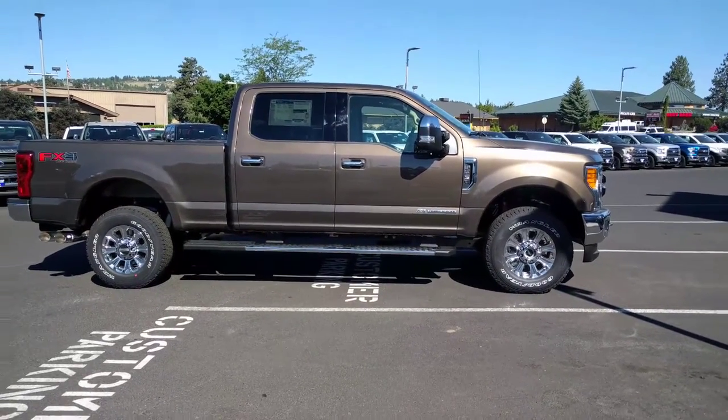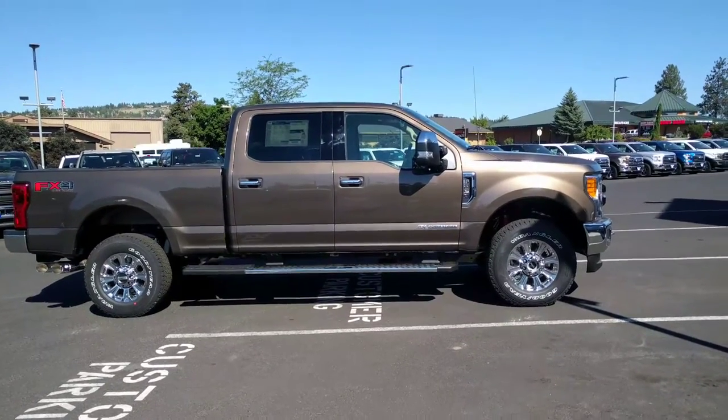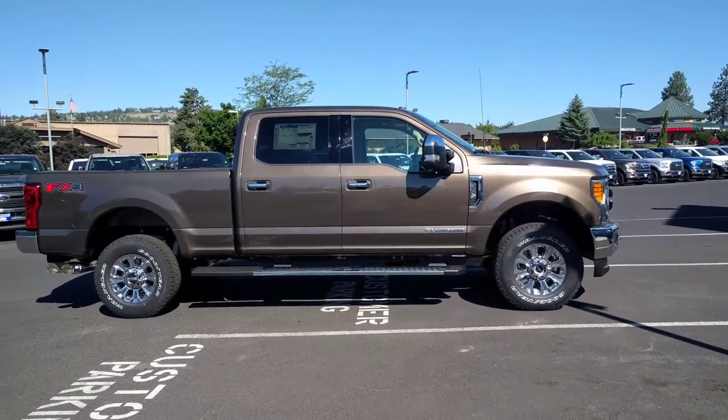Hi Brody, hi Hope. This is Ben from Roberson. I wanted to make this video for you to show you this caribou color F-250 I thought you guys might like.